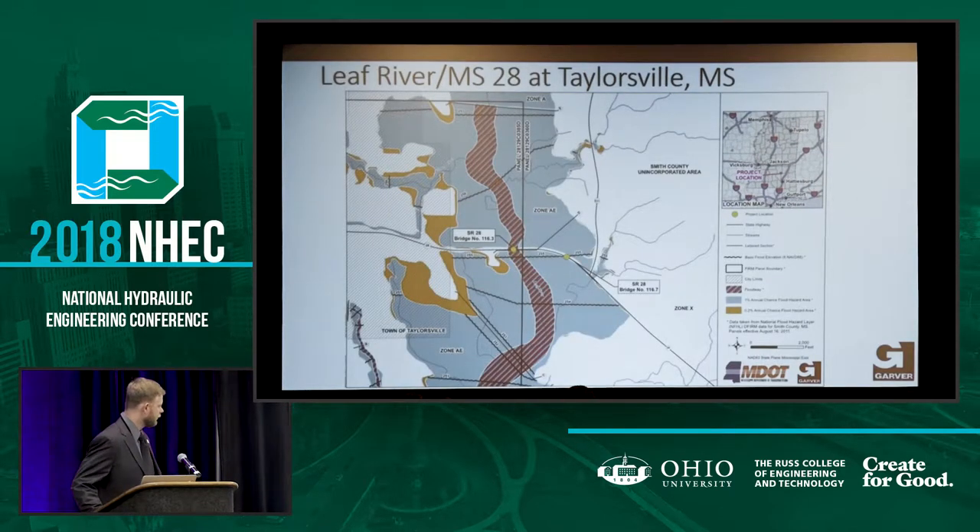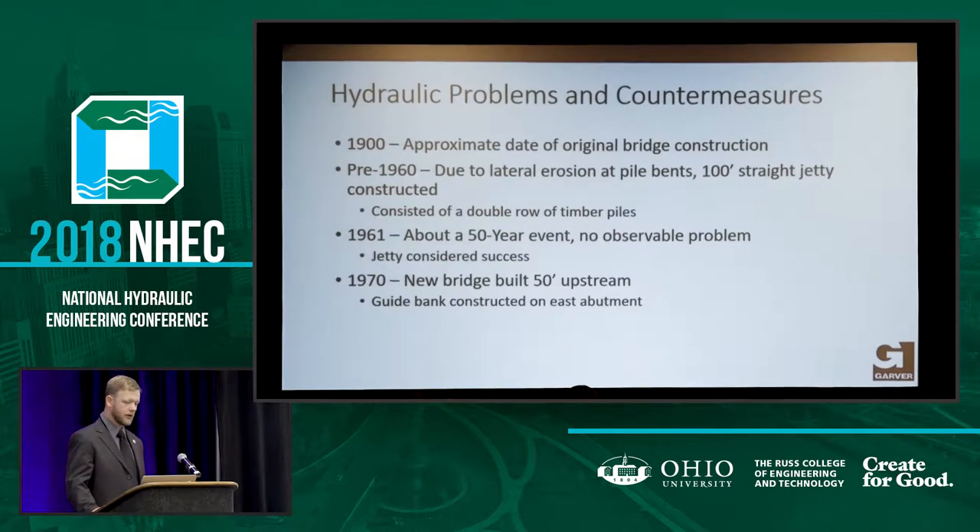This is an image of the flood map. It does have a floodway, but I was just looking at scour. We're not replacing anything, so I didn't have to deal with FEMA — that's a good thing. In the 1900s when the original bridge was built, there was actually a bridge before that — a suspension bridge — but we don't have any information for it. We found the old column piers in the overbanks south of the current location. In pre-1960, they built a straight jetty just upstream of one of the piers — a double row timber pile. In 1961, they had about a 50-year event and there didn't seem to be any problems, so the jetty was considered a success.